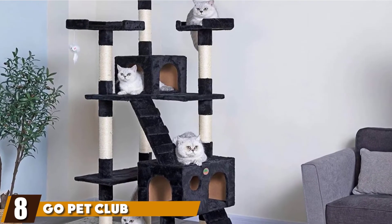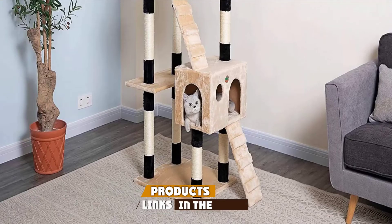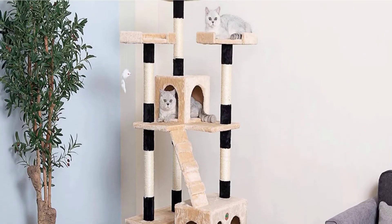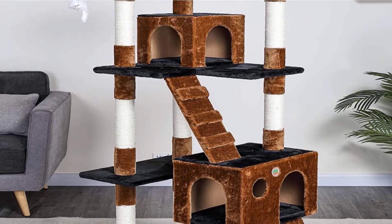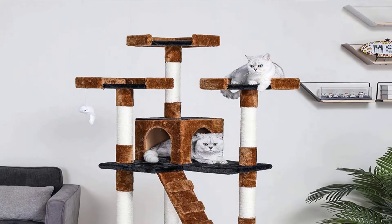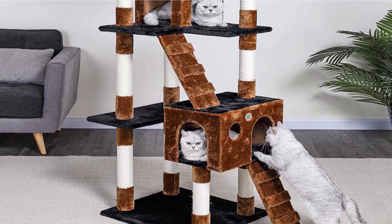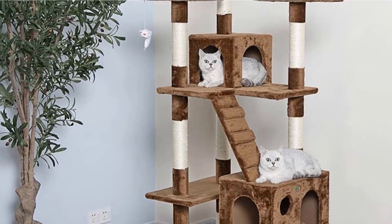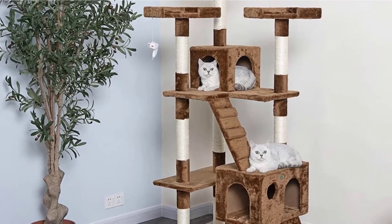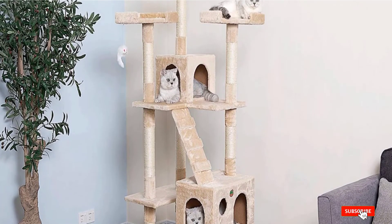The number eight position is held by Go Pet Club 72-Inch Cat Trees and Towers. This cat tree boasts excellent quality and durability that you and your kitty will appreciate. At 72 inches tall, it gives your cat plenty of room to enjoy and meet their instincts for climbing. High-quality faux fur covers the platforms and tree posts, making it soft and comfortable for resting and playing. Its multiple poles have sisal rope lining that satisfies your cat's scratching instincts, and the top perches and condos provide excellent playing and sleeping surfaces.